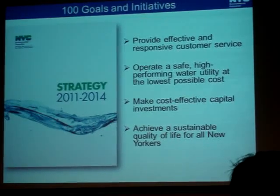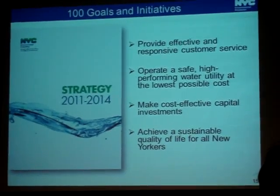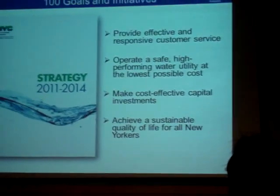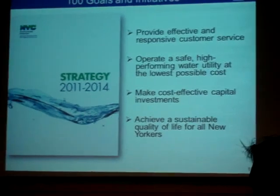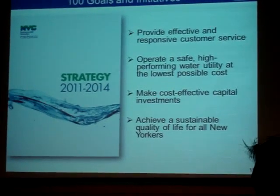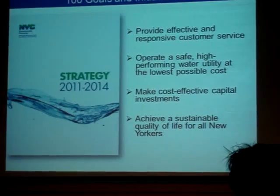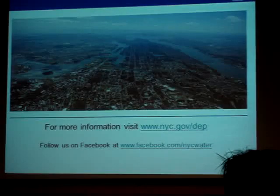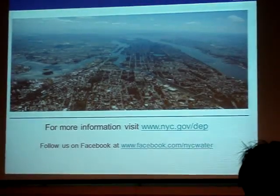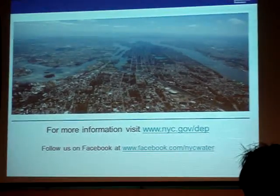DEP also released a strategic plan — a four-year plan with 100 initiatives covering water supply, water and sewer operations, wastewater treatment, customer service, and keeping rates down. This document is available online, and questions can be submitted through our website or on Facebook.